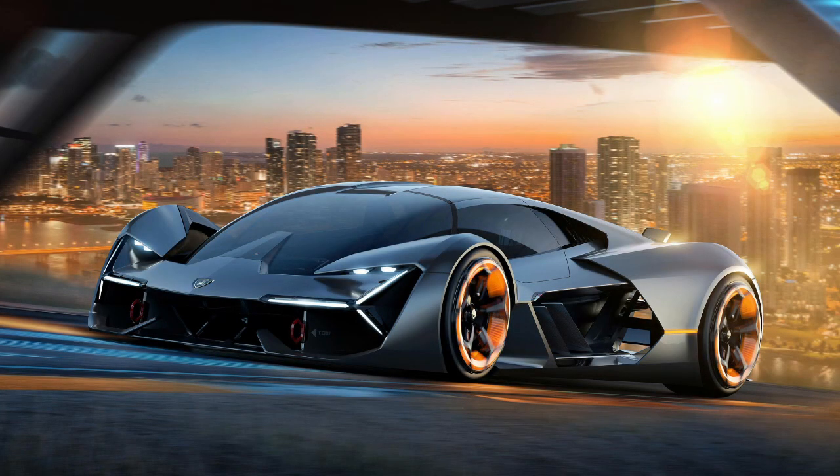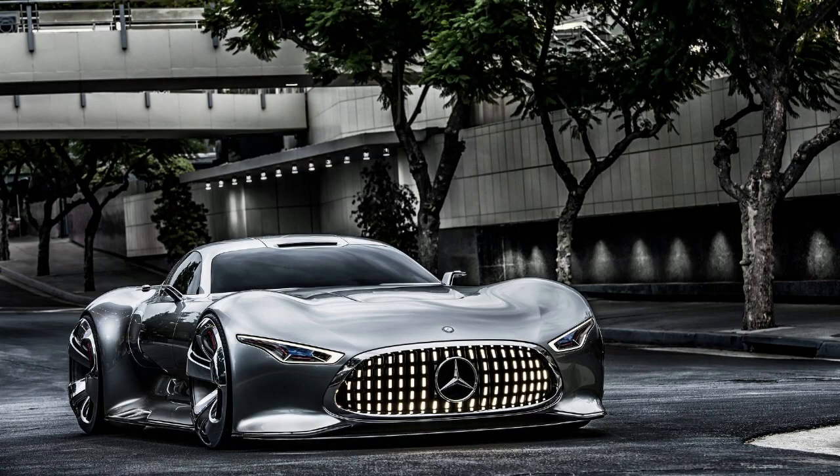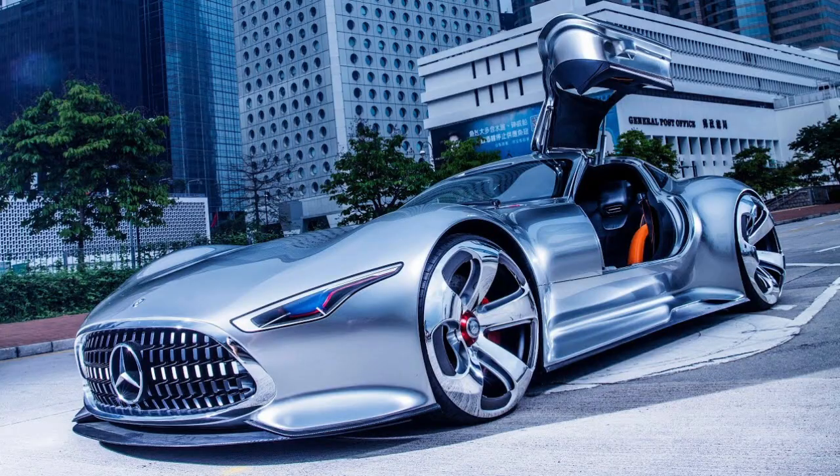Most of the time, concept cars are just brands dangling the best looking, most powerful machines they can make in front of us. Then once everyone's drooling over it, it goes right down the drain. It kinda hurts sometimes, doesn't it?